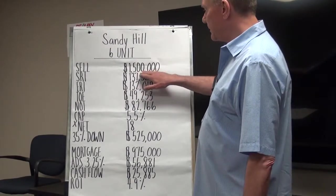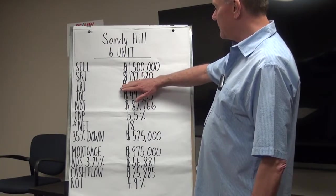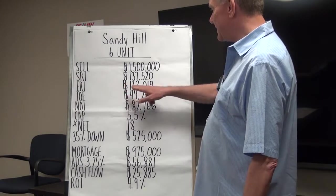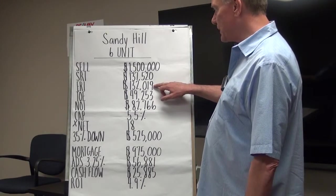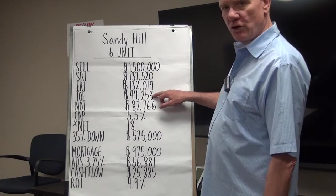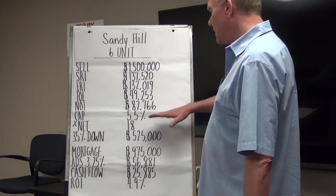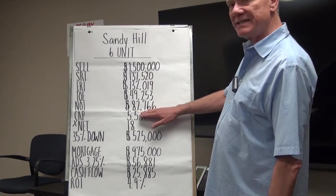This property sold for $1,500,000, and it had a scheduled rental income of $137,520. When you deduct 4% for vacancy and bad debt, that gives us an effective rental income of $132,000. The total operating expenses on this property are $49,000, and this takes into account the management and the maintenance on the property as well.